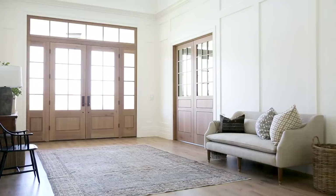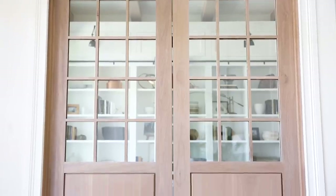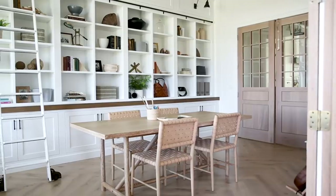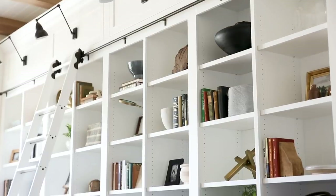Off to your left, you walk through these gorgeous wood French doors and into their library. We have five kids, so this is the homework space, the music room, and storage for all of our clients' books — and he has lots of them.